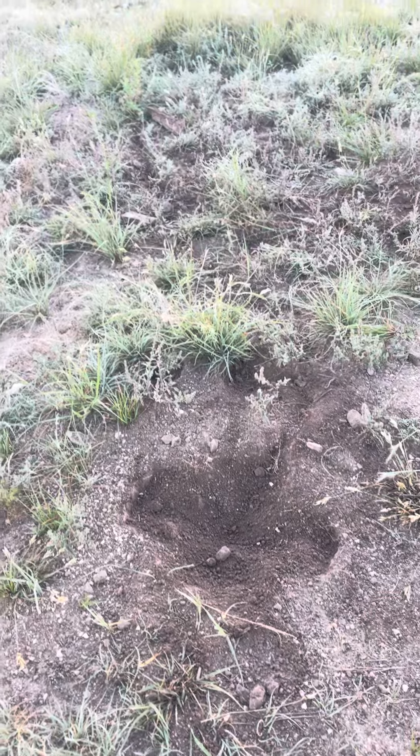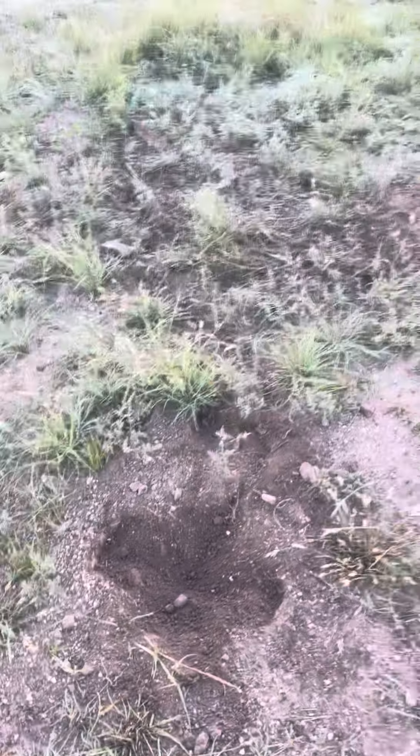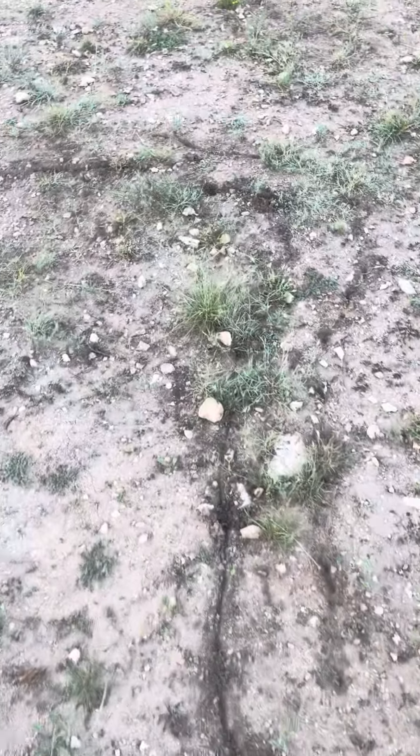Here's the trap set that I set yesterday. We've got something caught — I've got good drag marks. I don't know what he's doing. Whoop, it's gonna be a coyote — look at all those scratch marks right there.